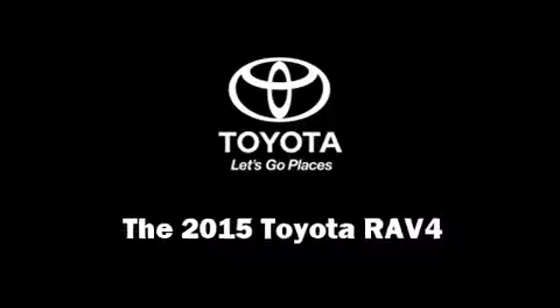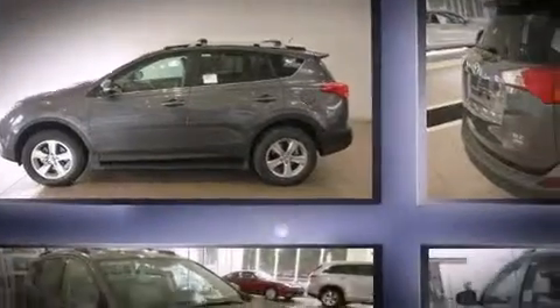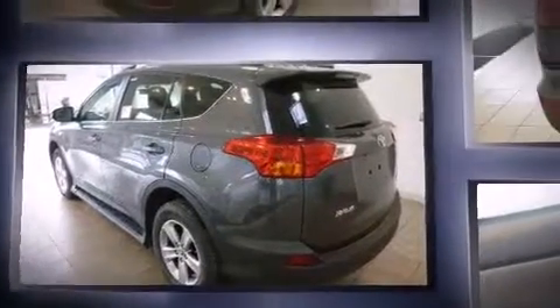Take command of the road in the 2015 Toyota RAV4. Smooth gear shifts are achieved thanks to the 2.5-liter four-cylinder engine, and for added security, Dynamic Stability Control supplements the drivetrain.